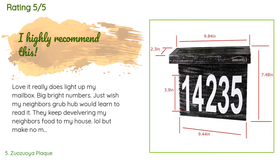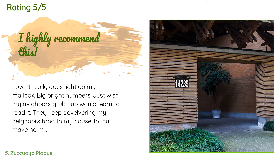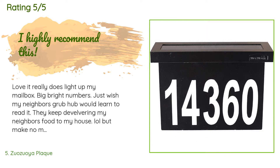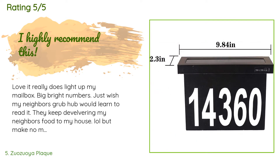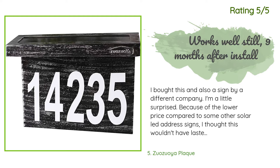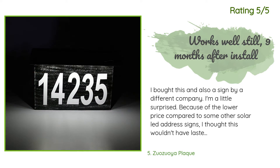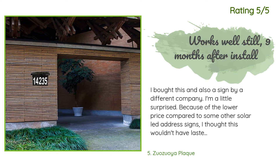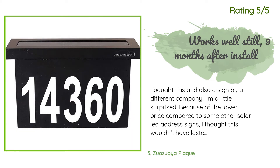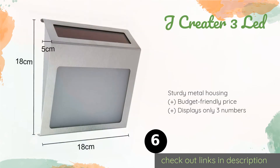This product is available on Amazon for $29. There are 149 customer reviews with an average rating of 4.2 stars. A customer said: love it — really does light up my mailbox. Big, bright numbers. Another happy customer said: I bought this and also a sign by a different company. I'm a little surprised because of the lower price — I thought it wouldn't last long, especially in the brutal Arizona sun, but it has been out there for nine months now and is still very bright and easy to read. I'd recommend it.